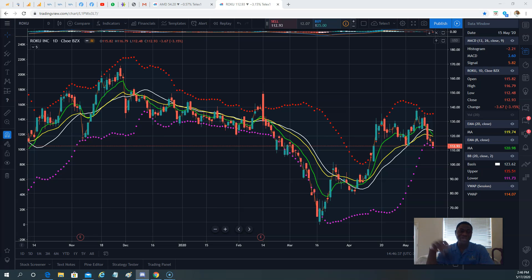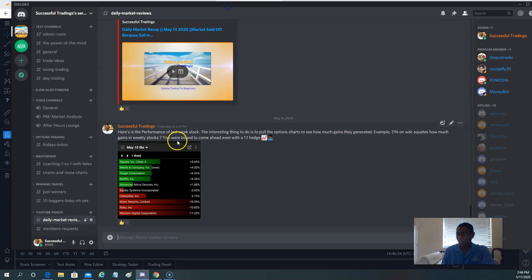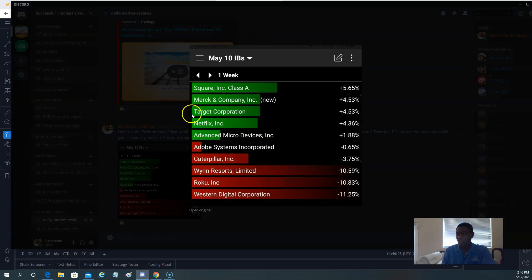Yesterday we had our second ever YouTube live chat. It was recorded so you can check it out on the YouTube channel. I'm going to share with you some of the last week stocks and how they performed.